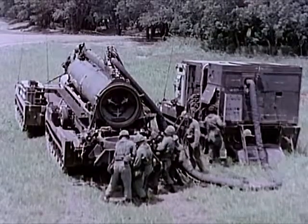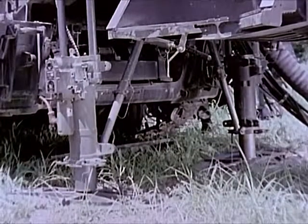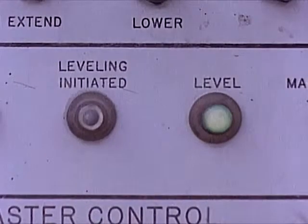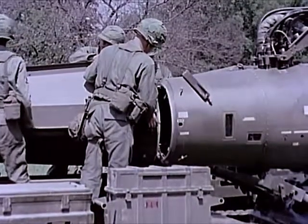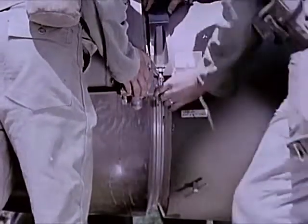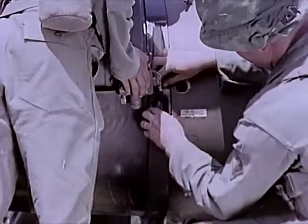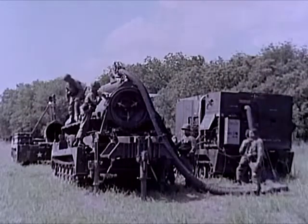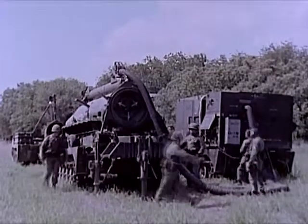The erector launcher is continually leveled and stabilized by automatically operated jacks. The warhead section is mated to the first and second stage rocket motors and the guidance and control section. The missile is designed to lift the warhead from the Earth's surface to a point in space, and release it with sufficient velocity at the desired angle and direction to follow a true ballistic trajectory to the selected target.